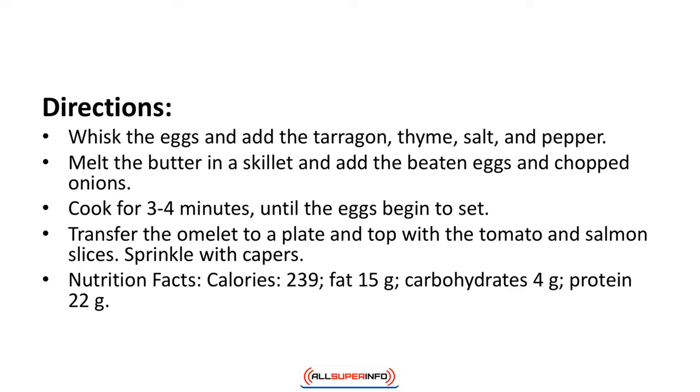Directions: Whisk the eggs and add the tarragon, thyme, salt and pepper. Melt the butter in a skillet and add the beaten eggs and chopped onions. Cook for 3 or 4 minutes until the eggs begin to set. Transfer the omelet to a plate and top with the tomato and salmon slices. Sprinkle with the capers. Nutrition facts: calories 239, fat 15 grams, carbohydrates 4 grams, protein 22 grams.